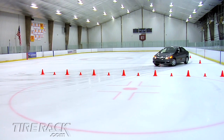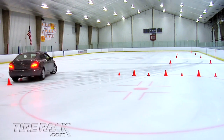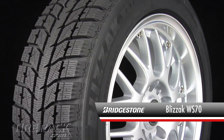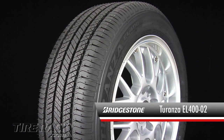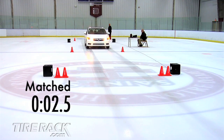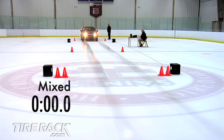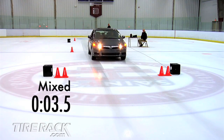To address those doubts and demonstrate what can happen when mixed tires reach their limits on hard-packed snow and ice, we installed a pair of Bridgestone's Blizzak WS70 winter tires on a Civic's front axle with Turanza EL400 all-season tires on the rear. The front-wheel-drive Civic equipped with mixed or matched tires ran equivalent straight-line acceleration times, since both had Blizzak WS70 winter tires on their drive axle.